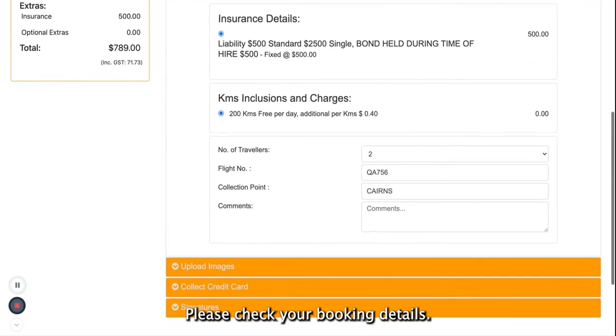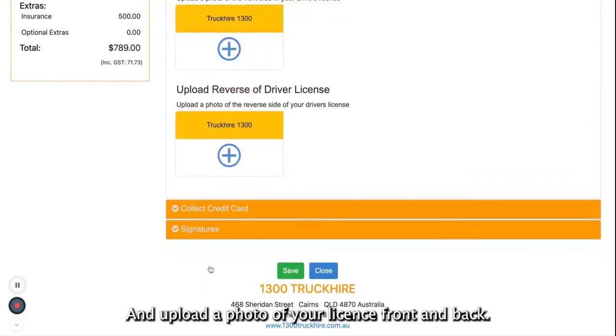Please check your booking details and upload a photo of your license front and back.